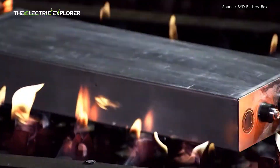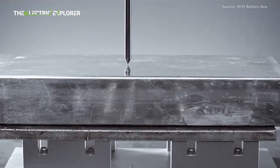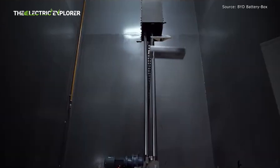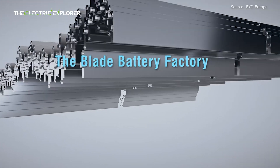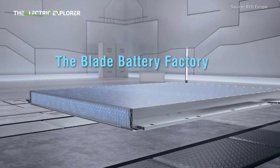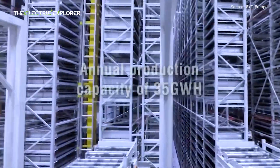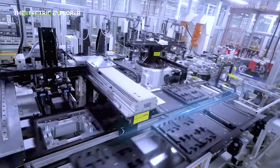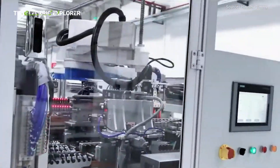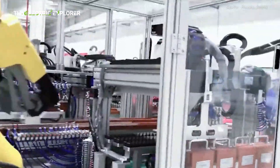However, in 2025, BYD plans to take the Blade Battery to the next level with a second-generation model that is expected to offer a significant performance boost. According to reports from Fast Technology, BYD's battery subsidiary Findreams has developed a new Blade Battery Pack that is expected to be around 25% more efficient than the current version. This efficiency gain will have several potential benefits for consumers, including a longer driving range and more compact battery packs that don't compromise on performance.